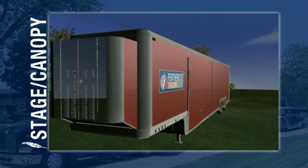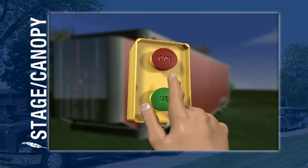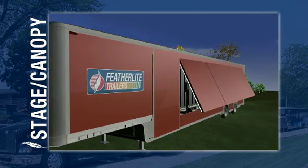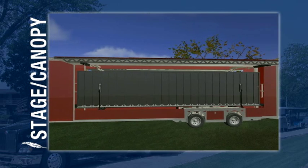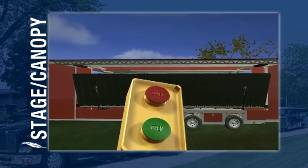Featherlite's easy to operate drop-down stages and fold-up canopies maximize display space. With the push of a button, the fold-up canopy will extend from the side of the trailer. Once the canopy is secured in place, the hydraulic stage floor is unlatched and with another push of the button, is lowered to the side of the trailer and secured.